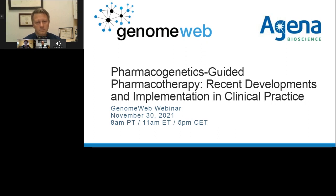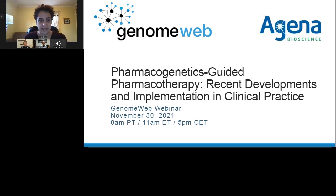Hello everyone. I'm Christy Rizk, Senior Editor at GenomeWeb, and I'll be your moderator for today. The title of today's webinar is Pharmacogenetics-Guided Pharmacotherapy: Recent Developments and Implementation in Clinical Practice, and our sponsor is Agena Bioscience.